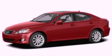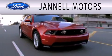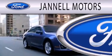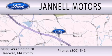Contact us today to arrange your test drive. Janel Motors is dedicated to doing everything possible to ensure that the experience you have selecting your next vehicle is as pleasant as possible. We are located at 2000 Washington Street in Hanover.